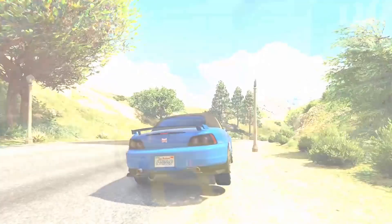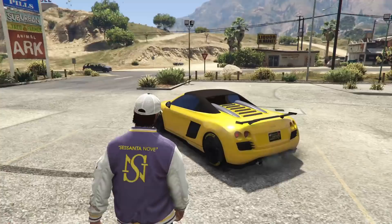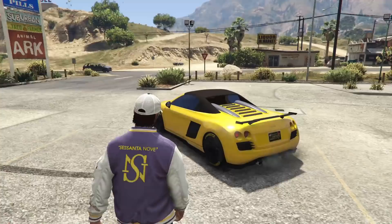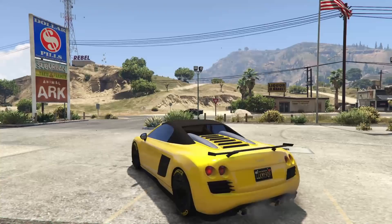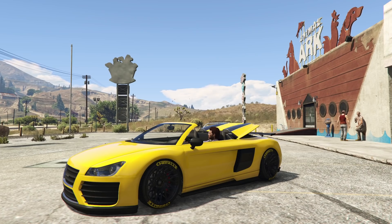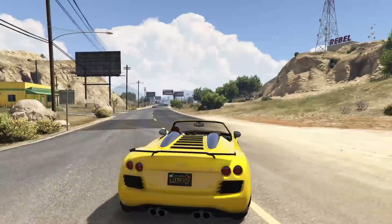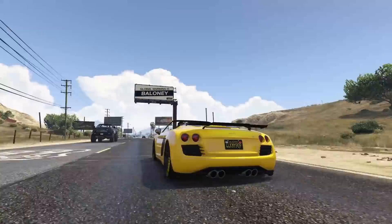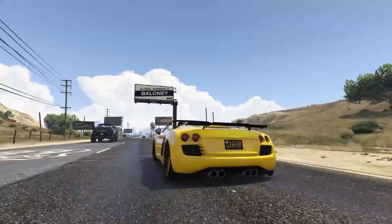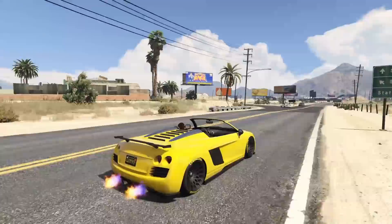At number 2, we have the Obey 9F Cabrio coming in at $130,000 off of Legendary Motorsport. This is my second favorite convertible car in GTA Online, and I truly feel it deserves to be number two. The 9F Cabrio has a decent amount of customization, and in my opinion it is one of the better looking convertible cars in the game — obviously based off of an earlier generation Audi R8. It is also the only all-wheel drive convertible vehicle in Grand Theft Auto Online, which is really cool. It handles really, really nicely, and it is very, very quick.